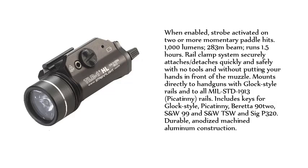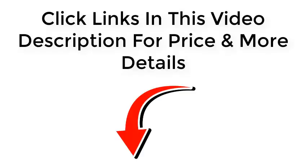Includes keys for Glock-style, Picatinny, Beretta 92, S&W 99, S&W TSW, and SIG P320. Durable anodized machined aluminum construction. Click the links in this video description for price and more details.